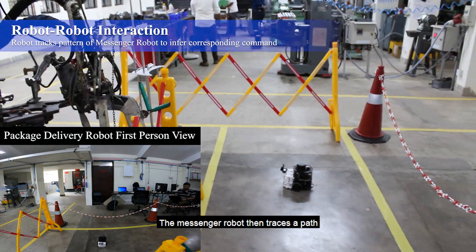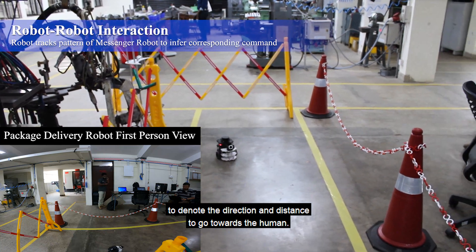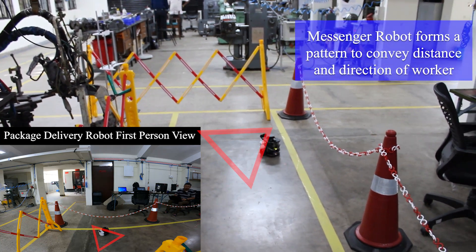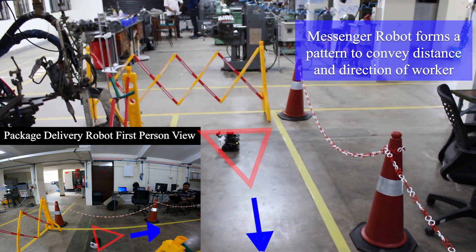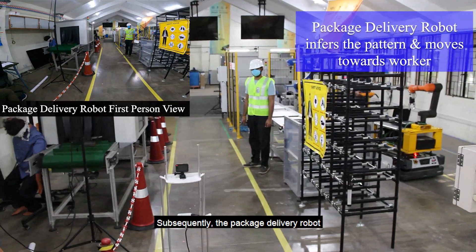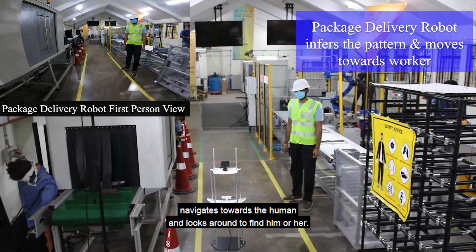The messenger robot then traces a path to denote the direction and distance to go towards the human. Subsequently, the package delivery robot navigates towards the human and looks around to find him or her.